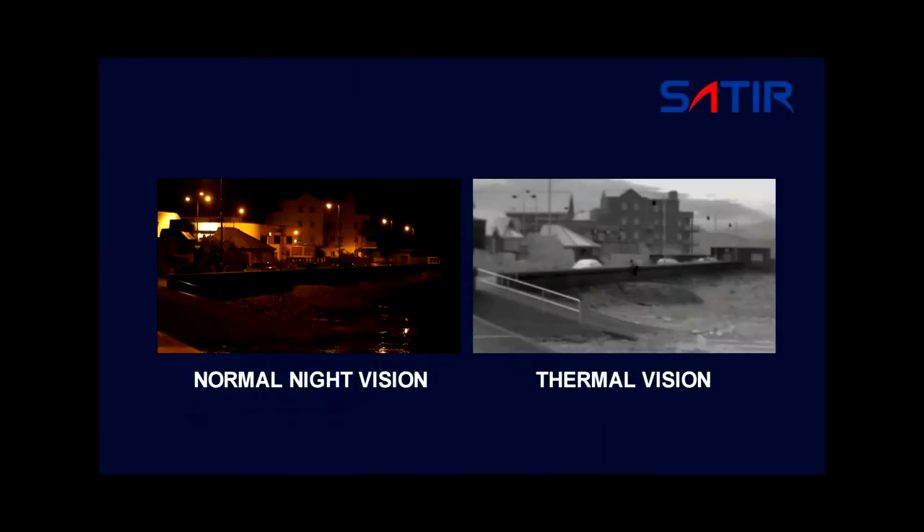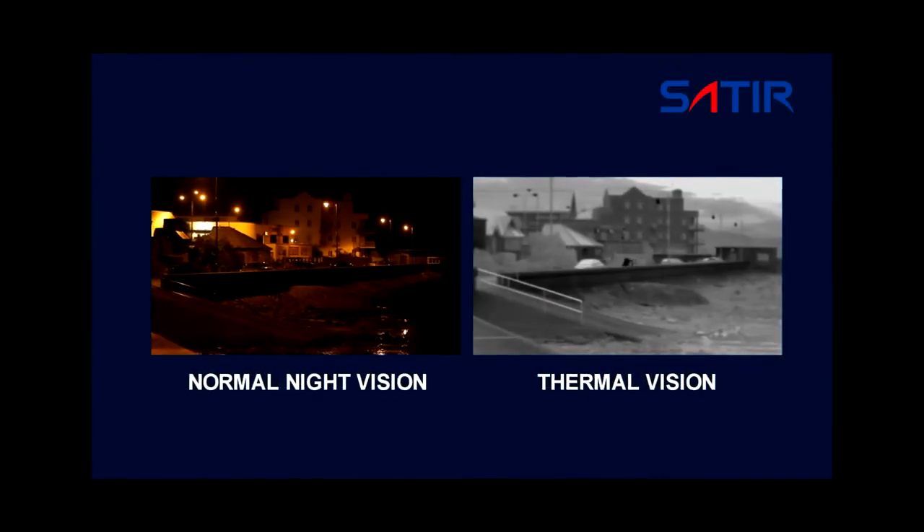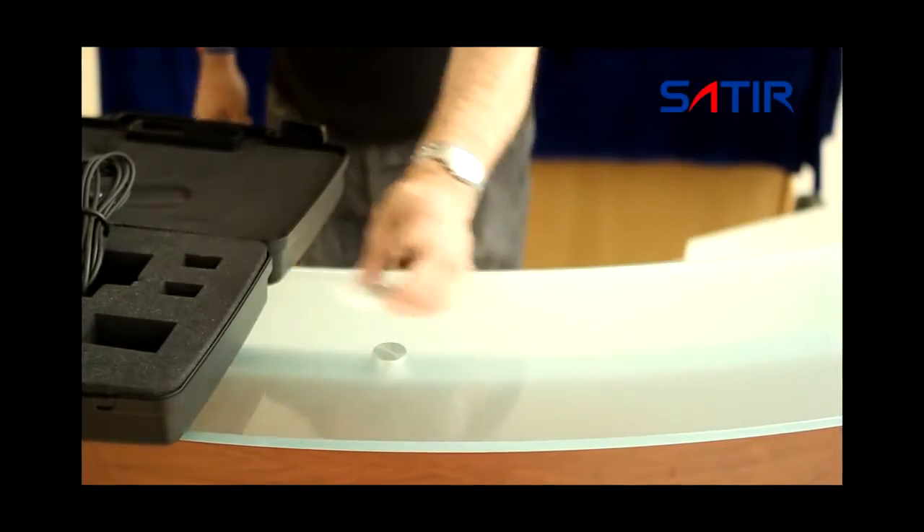By using uncooled infrared detectors, the UMTI produces high quality images at a surprisingly competitive price. It has 16GB of built-in storage, enough to capture thousands of images or hours of video.